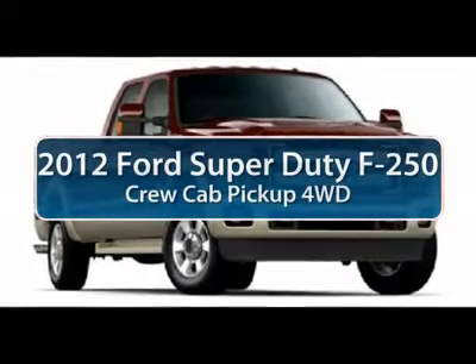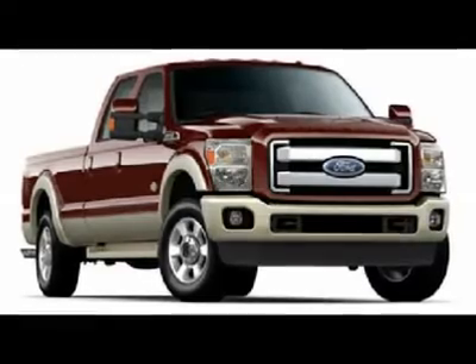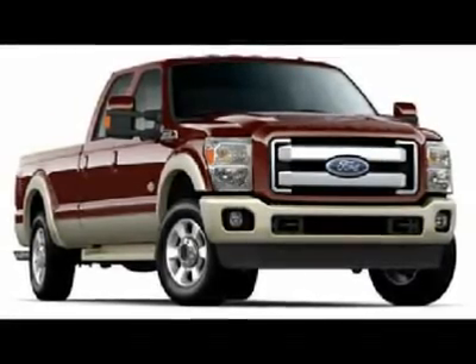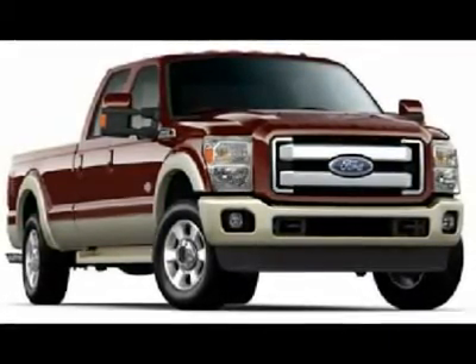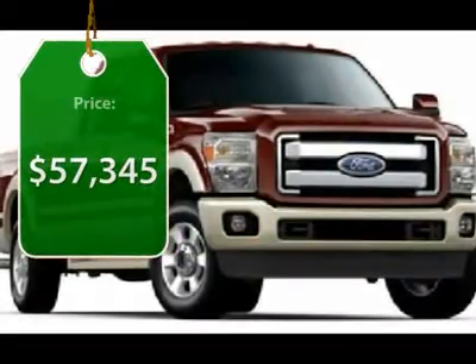The 2012 Ford F-250 Super Duty: head-to-head fuel efficiency, head-to-head towing, head-to-head torque. Ford F-250 Super Duty, and is priced below $60,000.